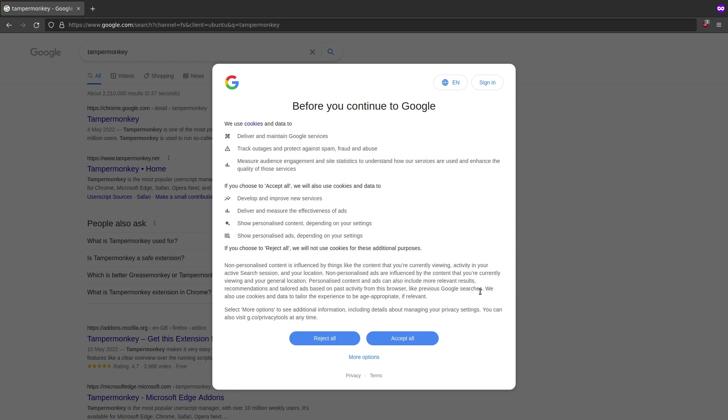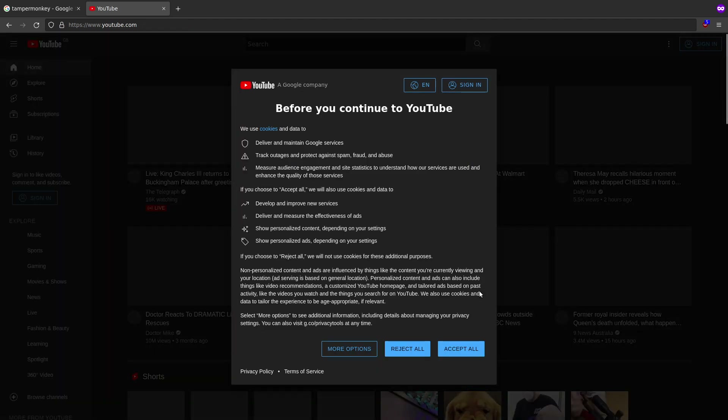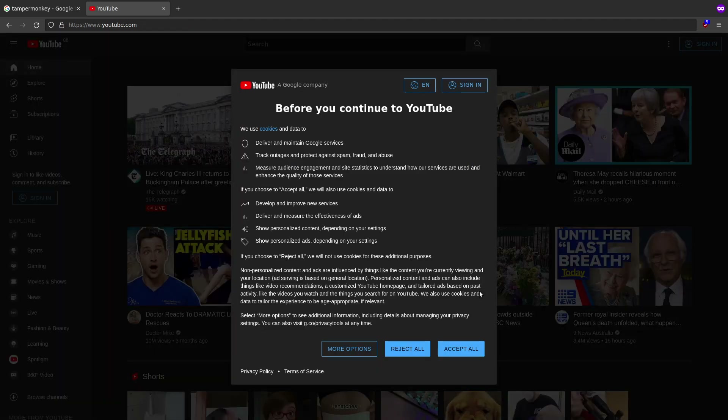So every time I start up Firefox and want to use Google I get this really annoying message. Same thing on YouTube - before you continue to YouTube, accept all. That's really really annoying and this happens every time I start up Firefox, just because I clear all my data.